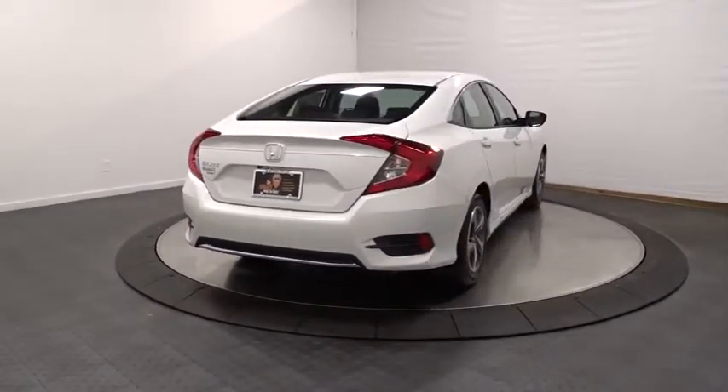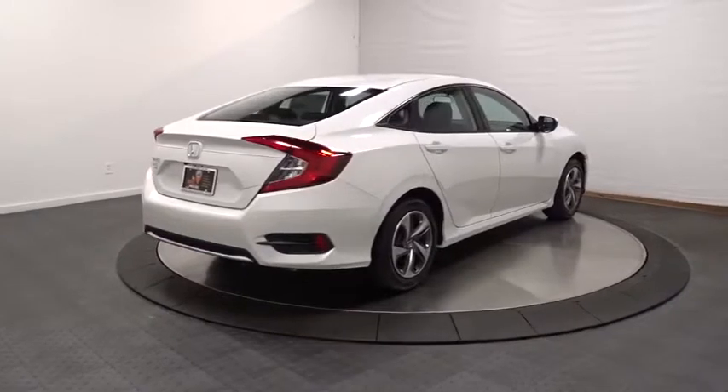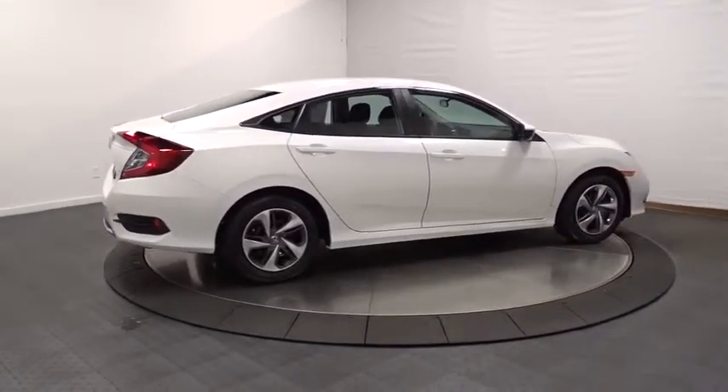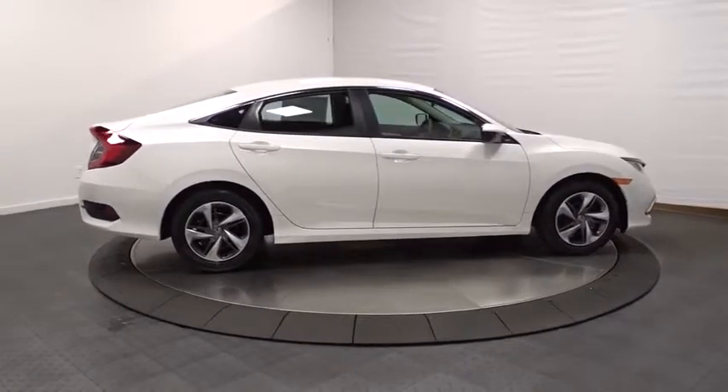Automatic air conditioning, cloth seat trim, engine immobilizer, body color door handles, power rear window sunshade, four-piece floor mat set, low tire pressure warning.